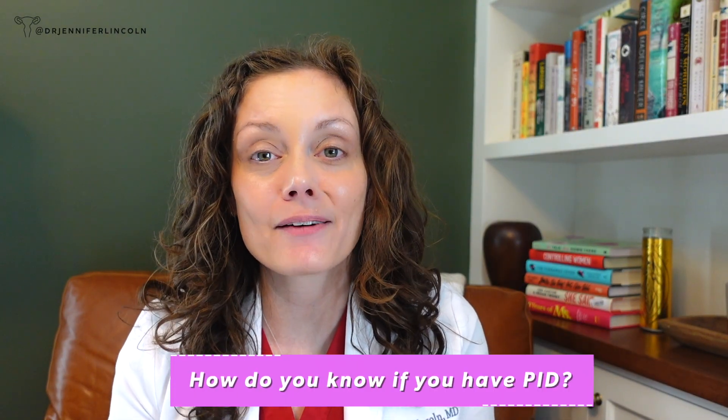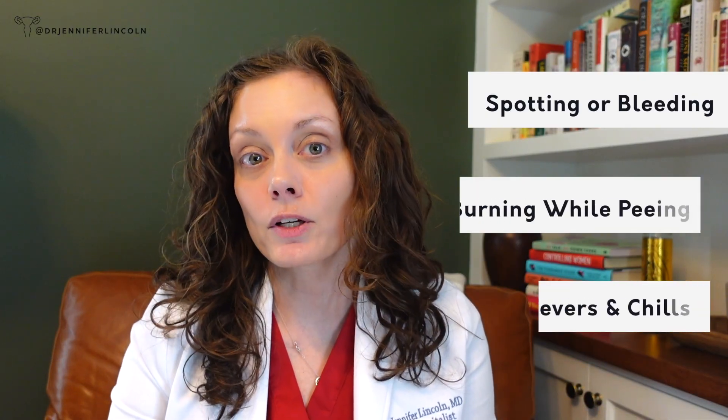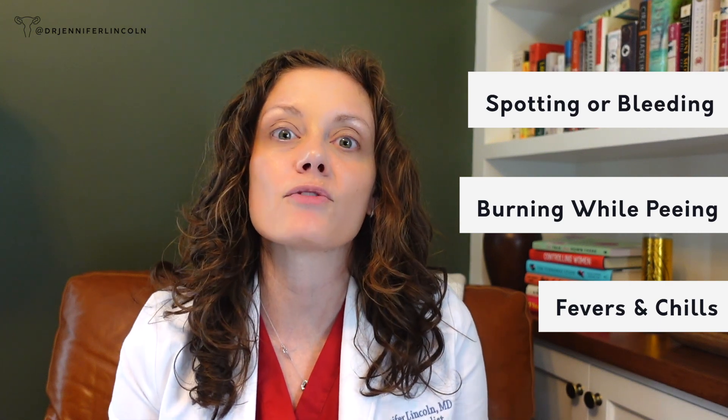Let's talk about how you know you have PID. You might not have any symptoms, which is why it can cause problems — it can last a long time and get worse before it's treated. Symptoms you might notice include pelvic pain or cramping, unusual vaginal discharge that can be itchy or burning, spotting or bleeding between periods or after sex, painful sex due to scar tissue, burning when you pee, and — a big one — fevers and chills.